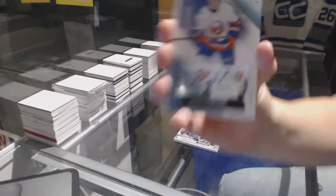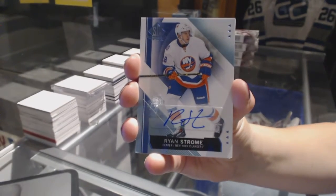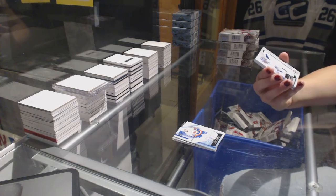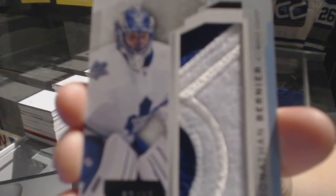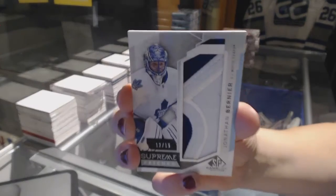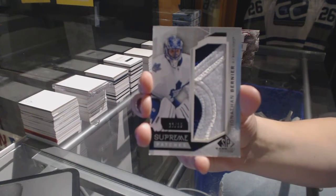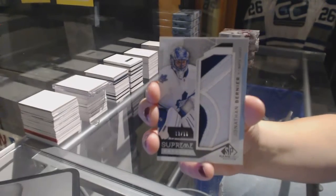We've got an autograph for the New York Islanders, Ryan Strome. We've got a Supreme Patches numbered to 15 for the Toronto Maple Leafs, Jonathan Bernier. It's foreshadowing a Matthews Supreme Patch in 1617, guys. Jonathan Bernier.